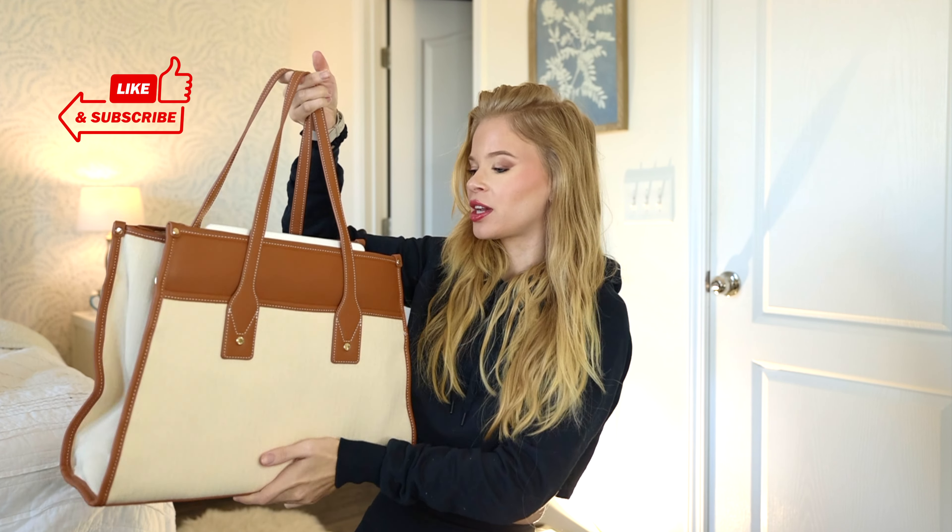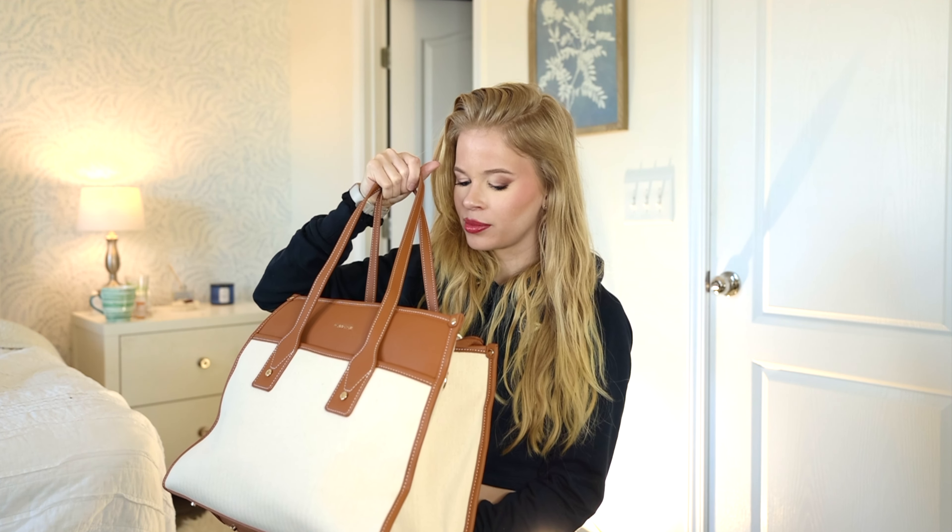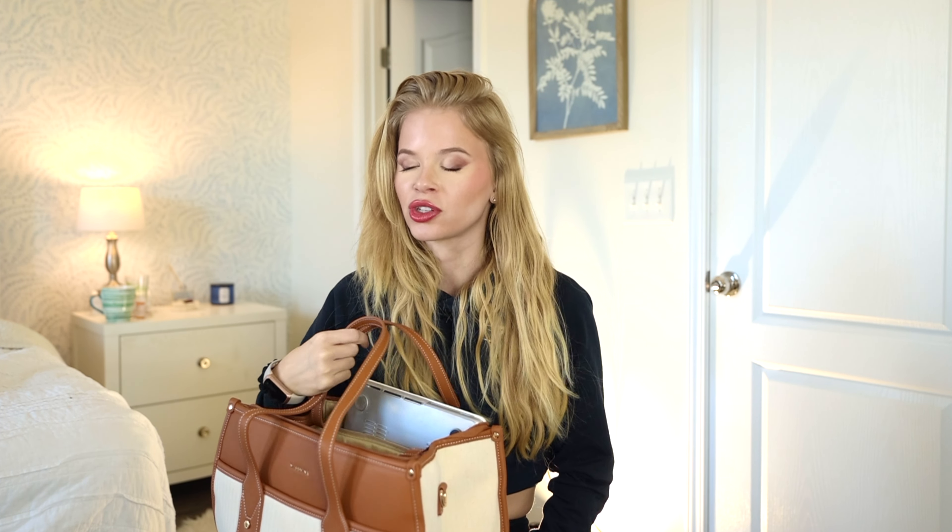We're gonna go over what is in my work bag. I actually just updated it a couple months ago. I'm a photographer, so I travel a lot for work, and half the time I work from home — but I also work in coffee shops a lot so I don't go crazy in my own house. This is my new bag and I'm absolutely obsessed with it — exact color I wanted.